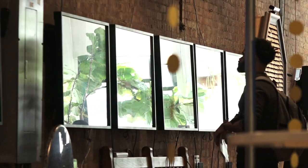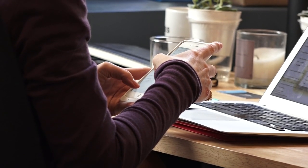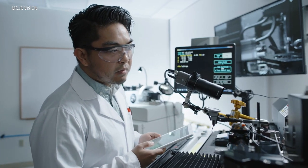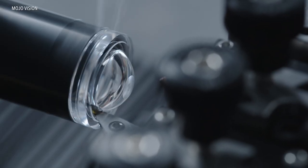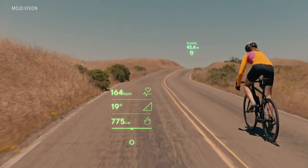We consult screens every day for information, but what if that experience could be delivered straight to your eyes? That's what some companies are hoping to accomplish with smart contact lenses — lenses in which a user's field of vision is overlaid with digital information.